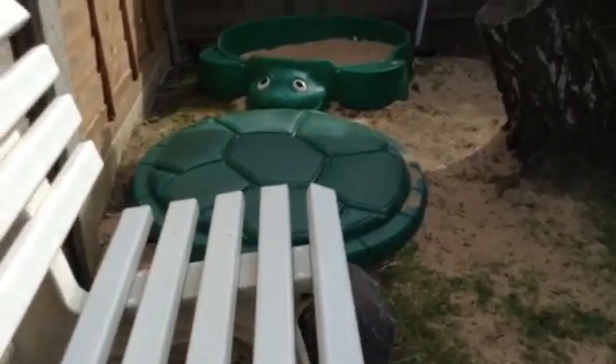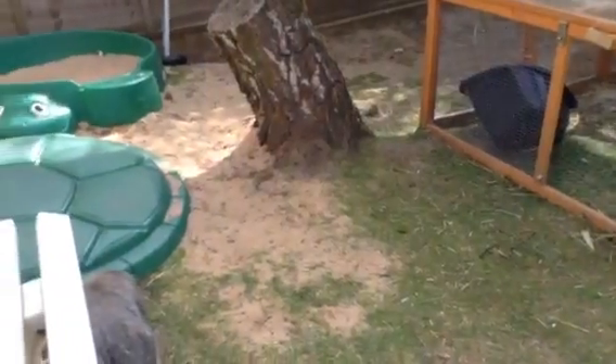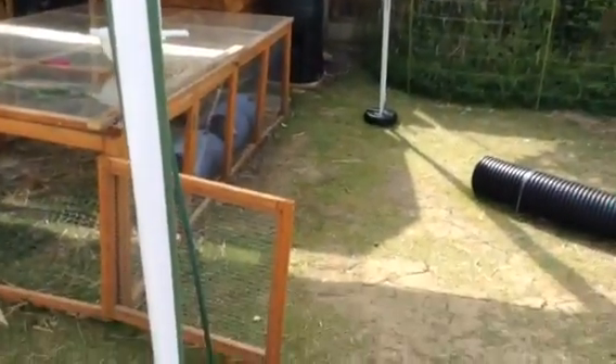They like getting under that lid sometimes — we call it hero in a half shell. Thanks for watching everyone, we'll see you later.